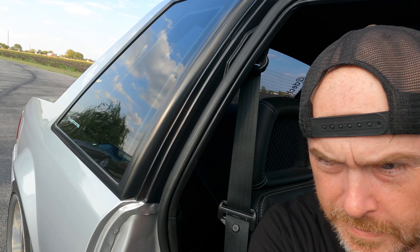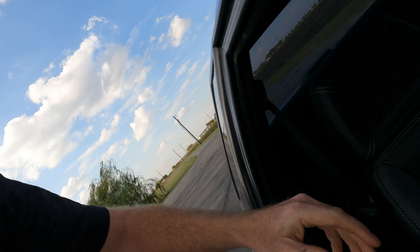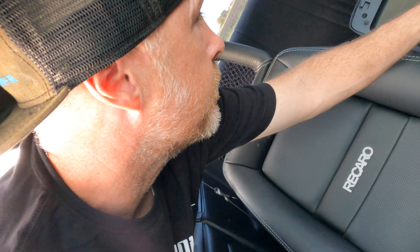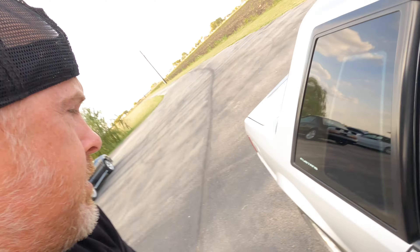No power steering line either. None. It's kind of not a fox body when you drive it, right? It almost feels like you're driving a newer car — a newer Mustang. Dude, that's impressive. Very, very impressive. Sounds the part too.